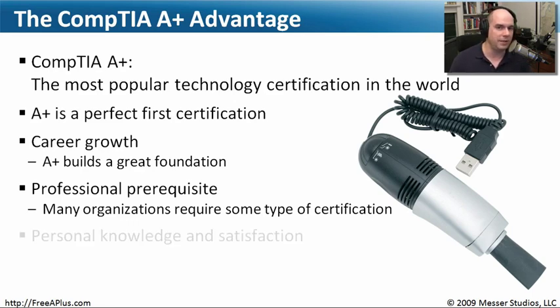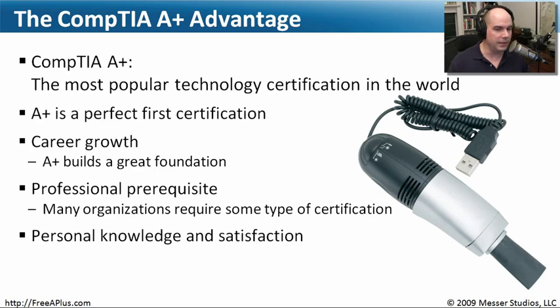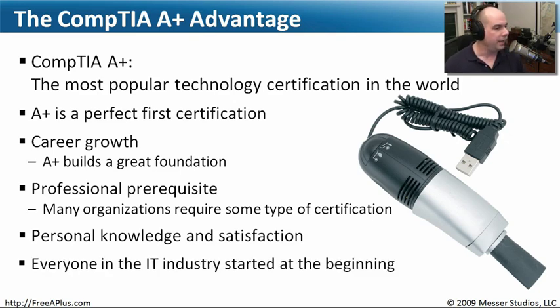The A+ certification is also valuable from a personal knowledge perspective. If you can pass this exam and demonstrate all that knowledge, you can prove to your existing employer that you're ready to move up or do something different within the organization. Everyone in IT had to start somewhere, and the A+ really covers every piece you'd need to know to work with IT hardware, software, and all the other components to get going in the IT industry.